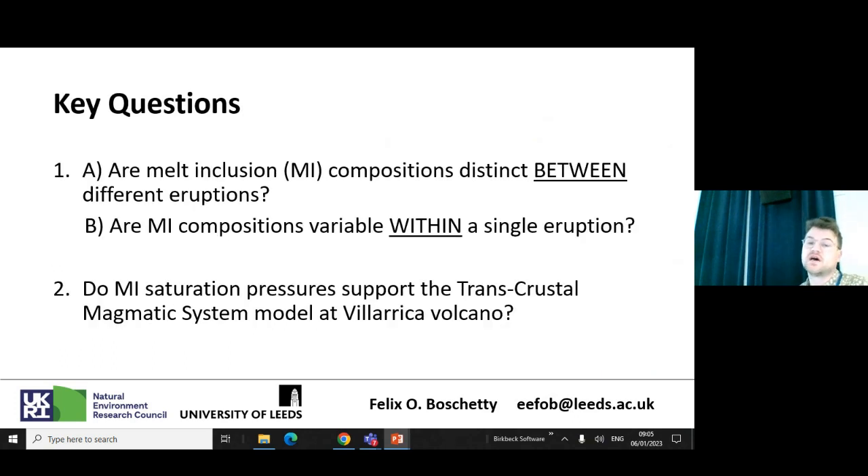The key questions we want to answer at Villarica are: Are our melt inclusions recording different things to the whole rock? Are there distinct compositions between different eruptions, and are they variable within a single eruption — and can that tell us something about the magmatic system? Also, do the saturation pressures from these melt inclusions support the application of the transcrustal magmatic system model at Villarica, and does that have implications for hazard assessment?